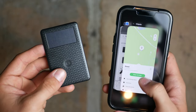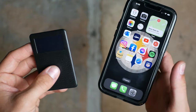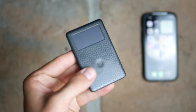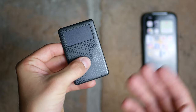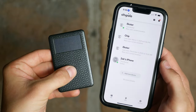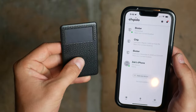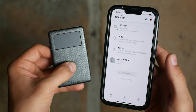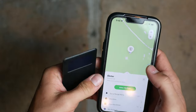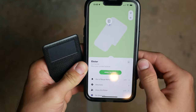You do have to leave the Chipolo app open in the background, but it doesn't really use a lot of battery, so it should be fine — just don't close the app. If you ever lose your phone, you double-click the tracker card and it rings your phone. Then you open up the app and click stop ringing. Really cool functionality. You can track your wallet worldwide and see its exact location right in the app.